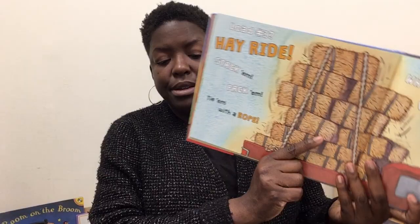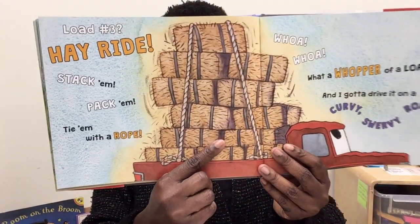Load number three: hay ride. Stack them, pack them, tie them with a rope. Whoa, whoa. What a whopper of a load. And I gotta drive it on a curvy, swervy road. Hang in there, hay. Don't fall out on the wide curve, sharp curve, corkscrew.